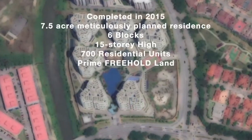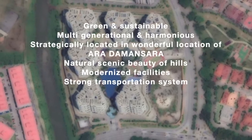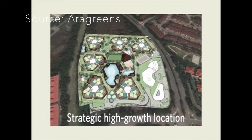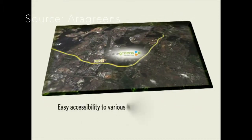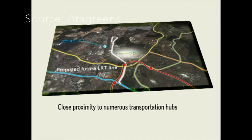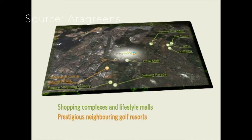Hi everyone, today we are in ARA Green in ARA Damansara, Petaling Jaya. Being in ARA Damansara, ARA Green is very near to many highways such as LKVE, SPRINT, LDP and Federal Highways. ARA Green is also near to the Subang Airport, and ARA Damansara, Lembah Subang and Glenmarie LRT Station. There are many ready amenities nearby ARA Green in ARA Damansara.